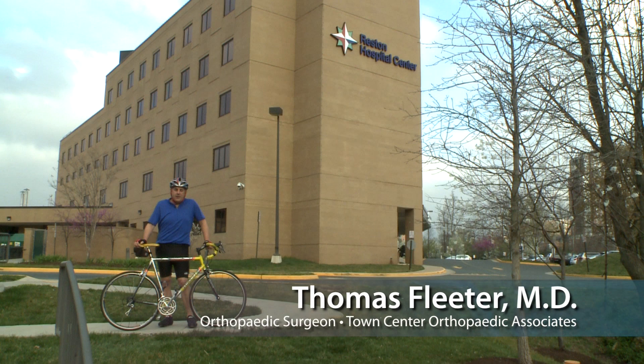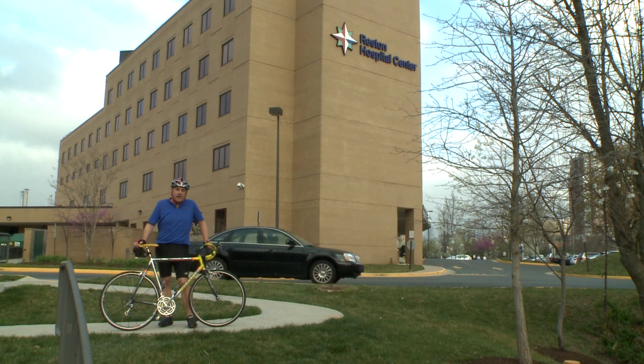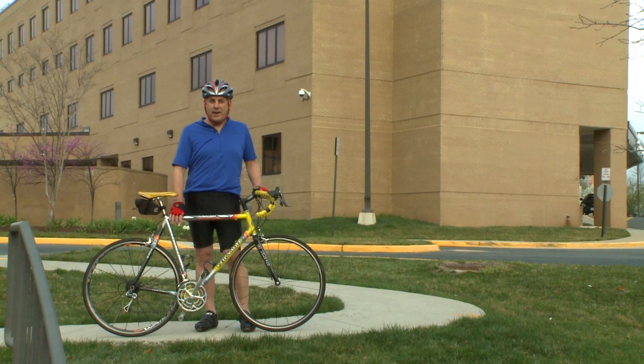I'm Tom Fleeter and I'm an orthopedic surgeon in practice in Reston, and I'm one of the founding members and past president of the medical staff at Reston Hospital. I'm here today to talk to you about the virtues and the benefits of bicycling as part of a healthy lifestyle.